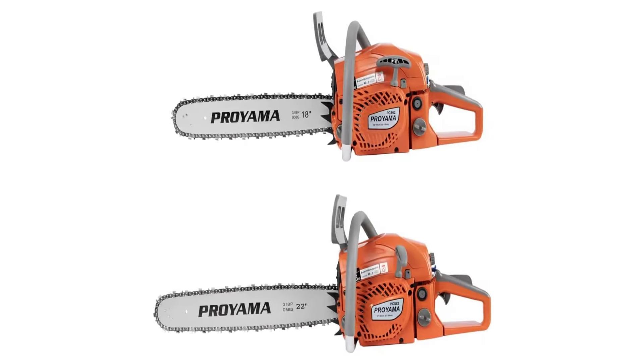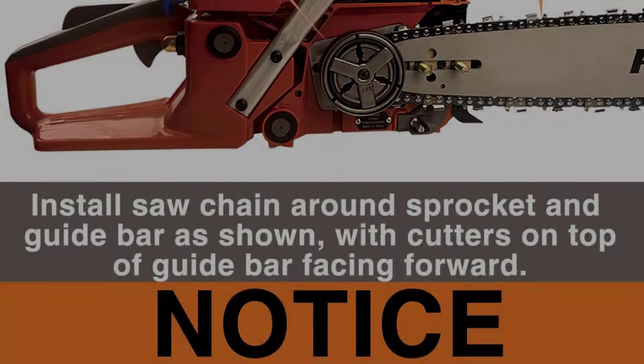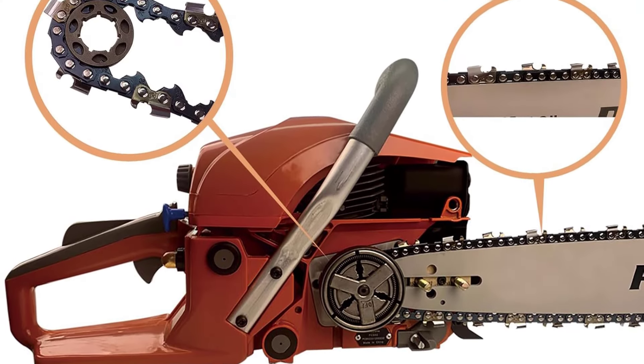Furthermore, the ergonomic handle and well-balanced structure enhance maneuverability, even when tackling the most challenging tasks. The inclusion of a quick-stop chain brake enhances safety, providing immediate response in hazardous situations.